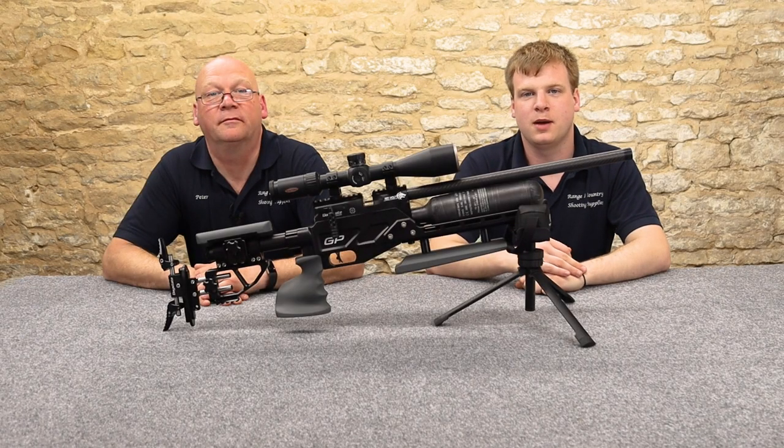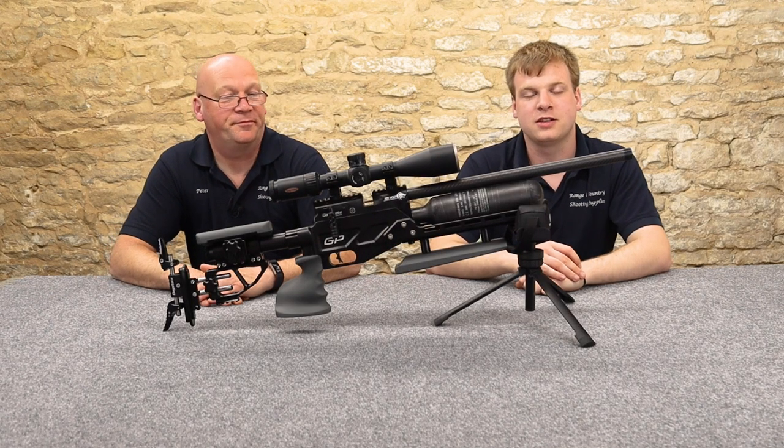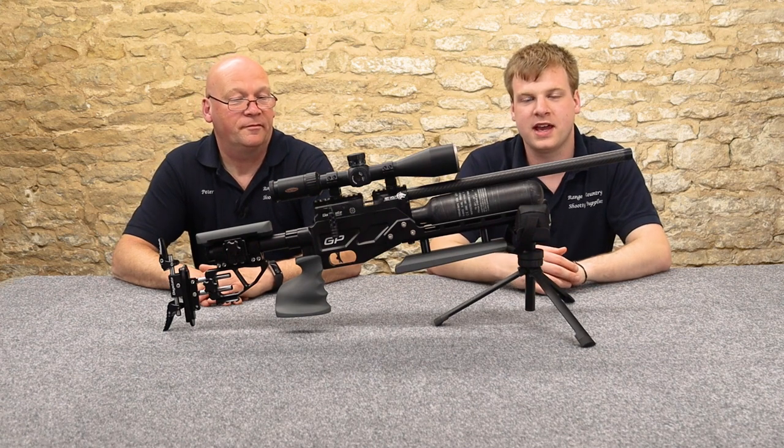Hi, welcome to Ranging Country. I'm Lawrence, and I'm Peter, and we're here to bring you honest reviews of airguns and shooting equipment.